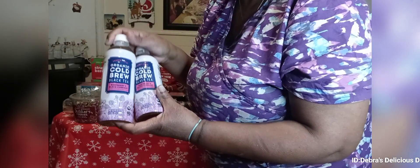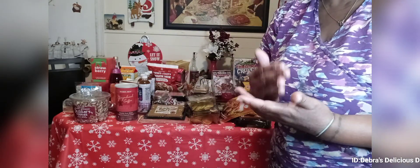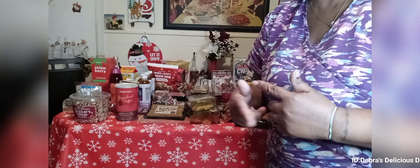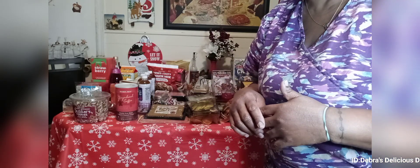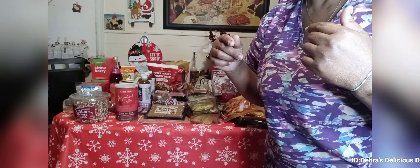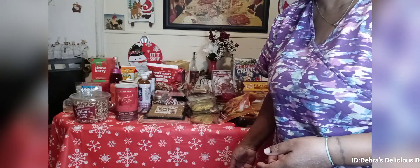Alright guys, so you've seen my haul — that is it! Miss Deb is going to put this away, take a bath, and get up on her bed. This is my Friday — boring as it seems. I have a little snack: some roasted turkey with cheese, sliced tomatoes with ranch dressing, and that will be my dinner. I'll sit in front of the TV and relax until my eyelids get heavy.